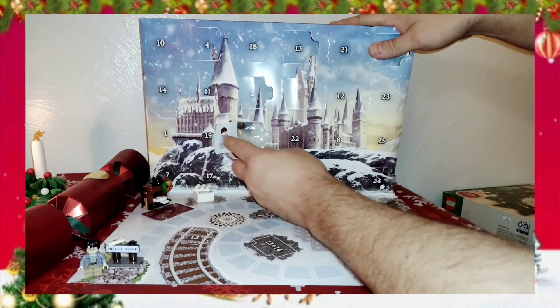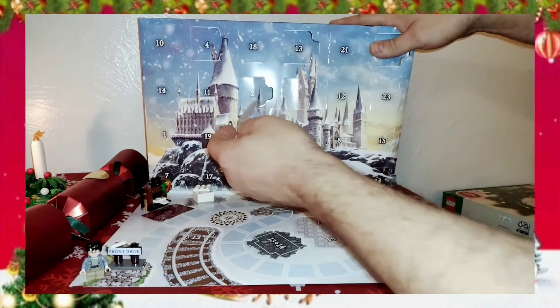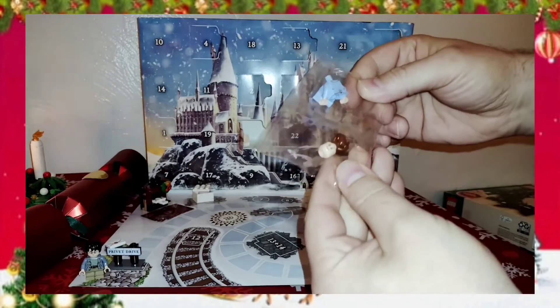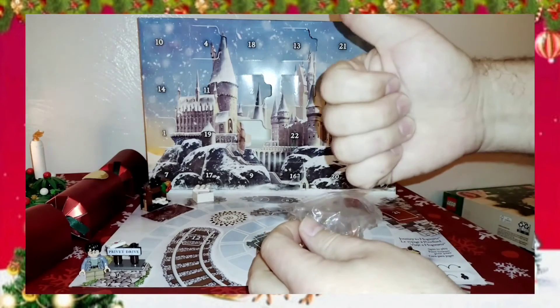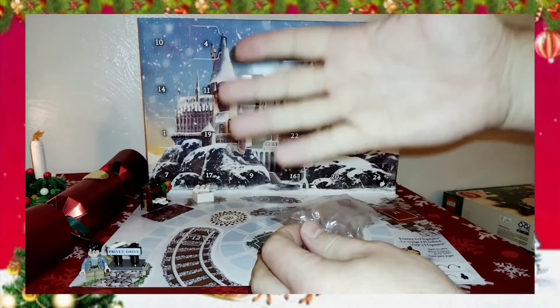I have no idea who this is. Somebody's going to have to tell me. I'm not even going to take a guess. It's somebody in pajamas. I only know, like I said, the three mains — Harry, Hermione, Ron — and then Snape and Dumbledore. And that's all I know.